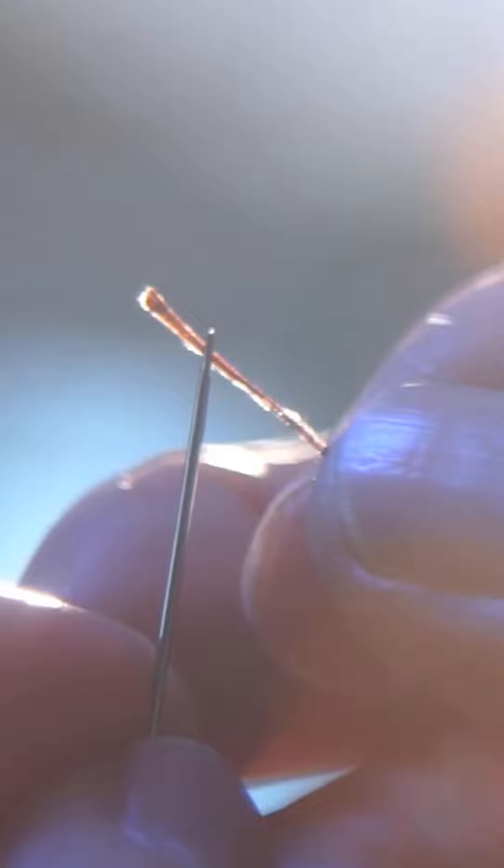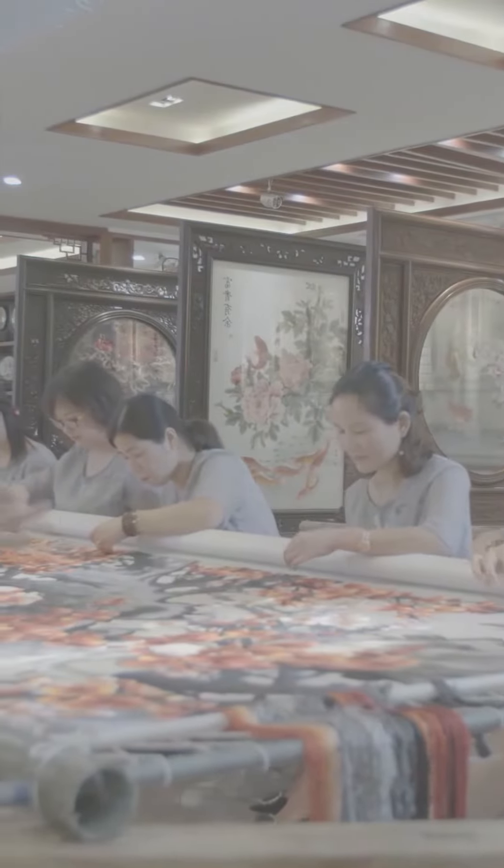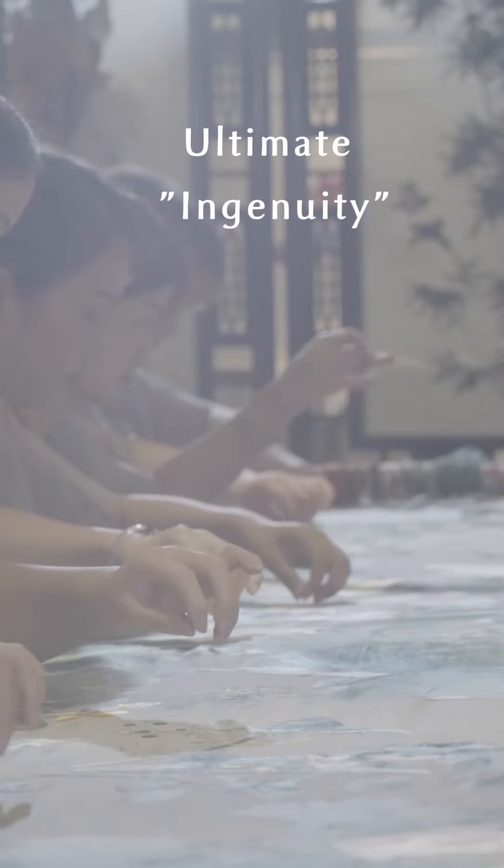An exquisite piece of embroidery needs thousands of stitches. Creating beauty requires diligence — between every stitch, the ultimate ingenuity is tested.